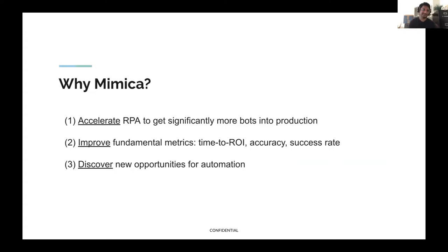To close the loop on why people use Mimica: one is to accelerate RPA and get more bots into production — if you do 100 bots a year instead of 50, that reflects well on your automation program. Another reason is to improve fundamental metrics around time to ROI, accuracy, and success rate. And the third is to discover new opportunities for automation. Process discovery is built right into the name, and Mimica is certainly a tool you can use to do that.